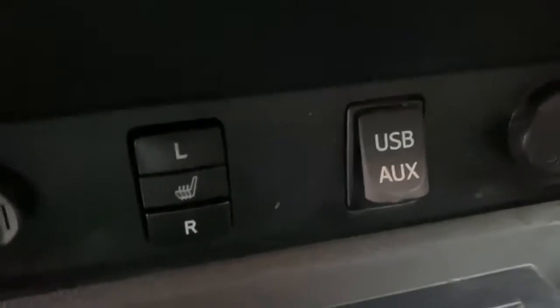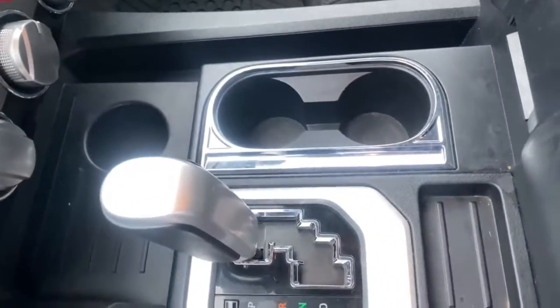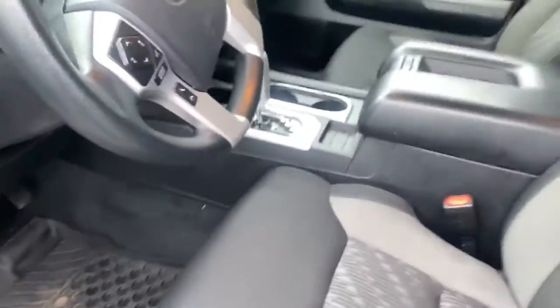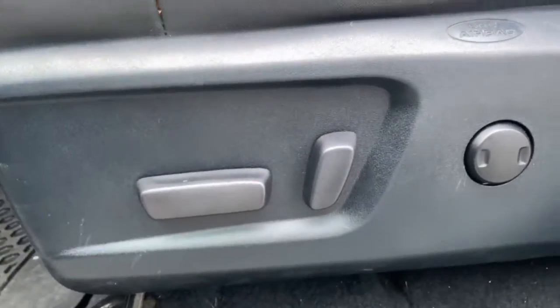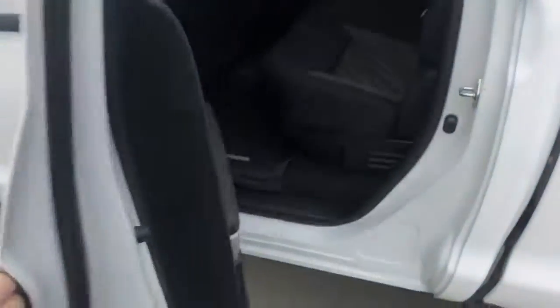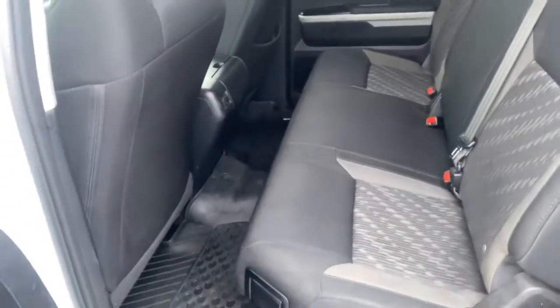You've also got USB and auxiliary ports, automatic transmission, two cup holders, and a nice little spot here where you can put your phone or anything you don't want moving around. Tons of storage down there as well. Power adjustable seating with lumbar support — very nice to have. There's a funky little door handle on the side here that opens up your back crew cab.